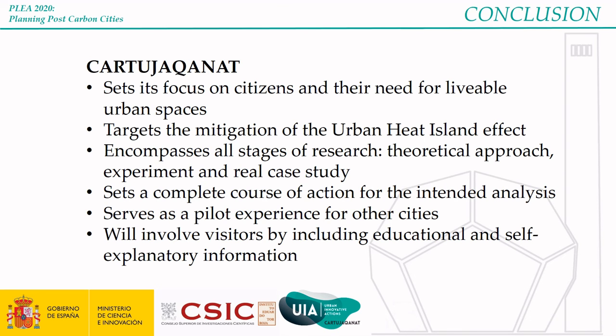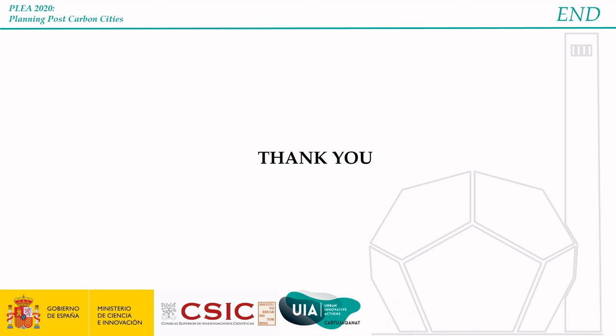Cartuja Canat is a holistic project focused on the livability of urban spaces for citizens by targeting the urban heat island effect. It includes theoretical, experimental, and real case study procedures, setting a full course of action that may serve as a reference for other cities. Once built, the construction will include information for visitors to understand the project and its relevance. José Antonio and I would like to thank you all for your attention and we hope you found the project interesting.